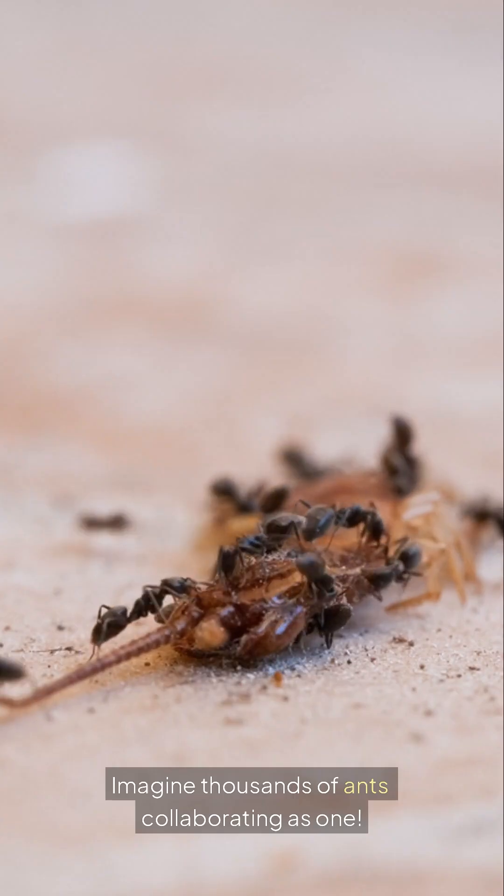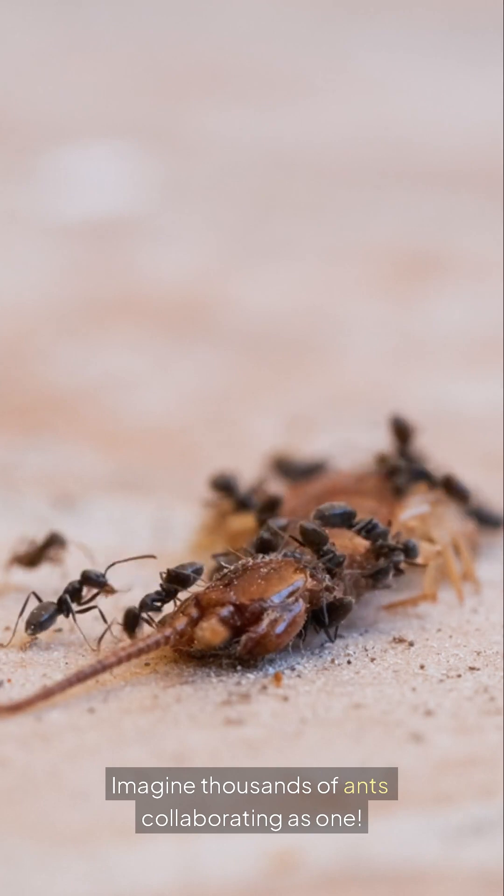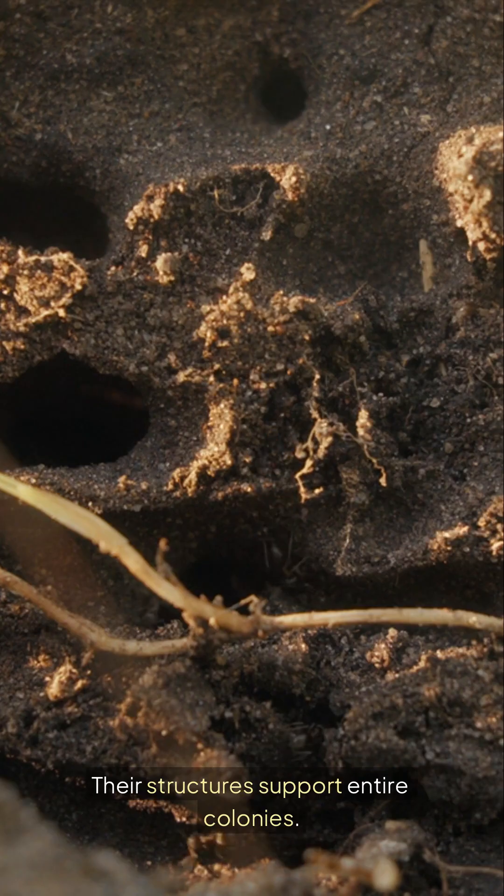They communicate to share tasks and ideas. Imagine thousands of ants collaborating as one. Their structures support entire colonies.